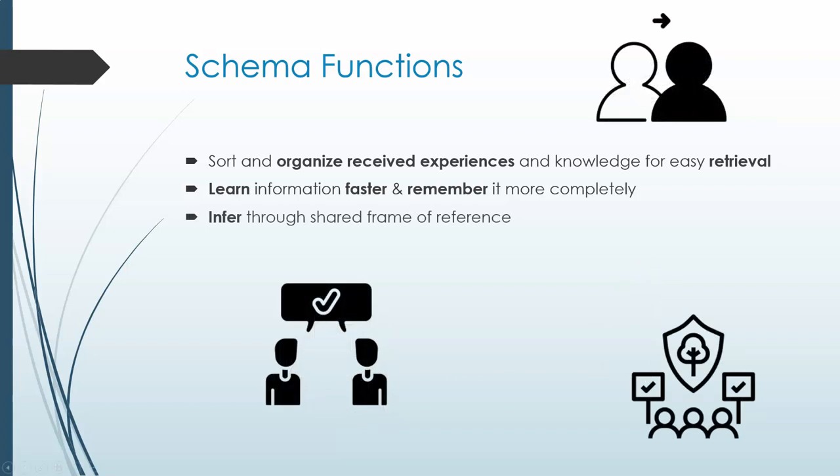Schemata also allow us to communicate from a shared frame of reference without having to specify every single detail. We can infer or fill in the blanks of what is not said. For example, if I said to my friend that I went to a restaurant and got steak and mashed potatoes, my friend would automatically know what basic style of restaurant and that I went through the series of events included in a typical restaurant visit.